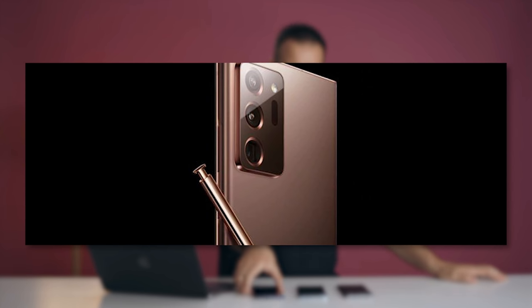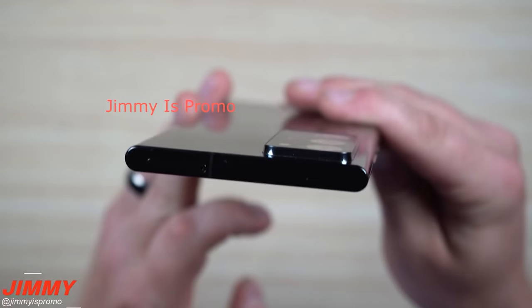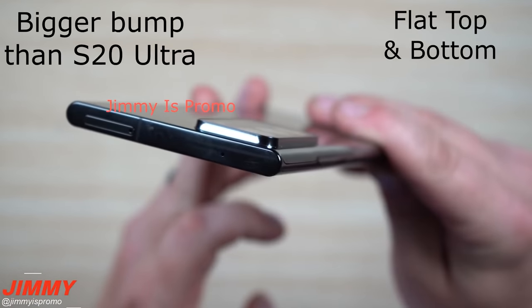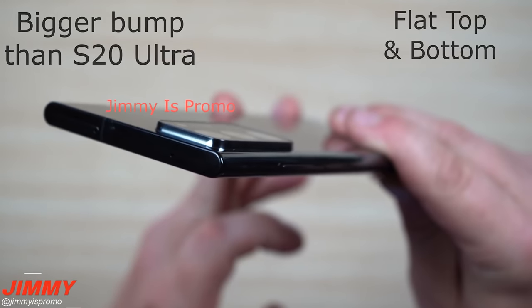I know it's going to look a lot like the Galaxy Note 10 Plus — it's pretty much the exact same design. The only difference is that the cutout for the cameras is going to be bigger and stick out more because the sensors inside are going to be bigger. But I'm really curious what Samsung's going to do with the S Pen, because right now, that's basically their only move.